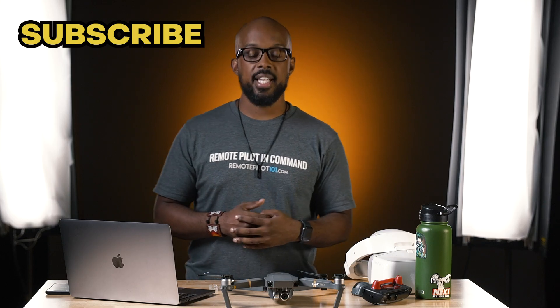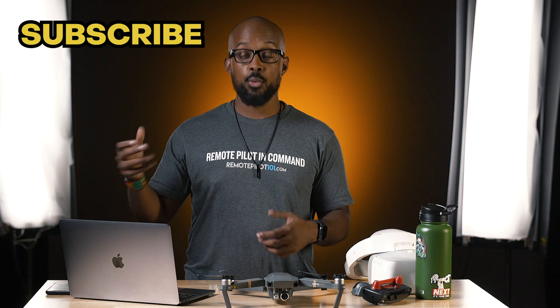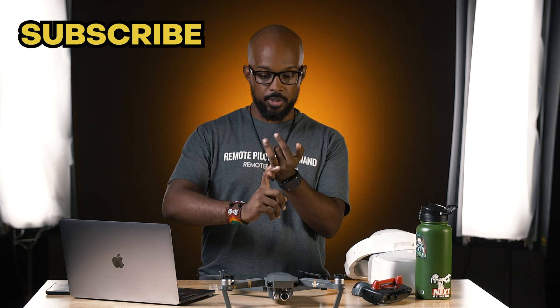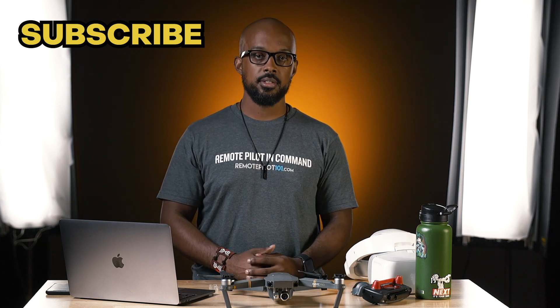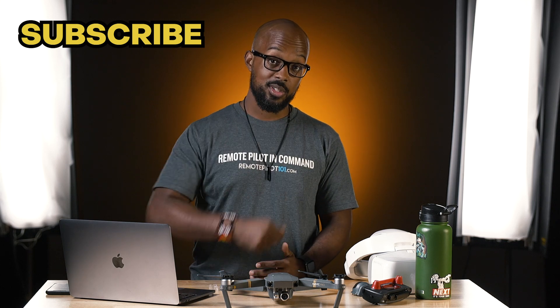All right, Droners. Thank you guys so much for checking out my age-old review of my age-old drone. Remember, this was brought to you by RemotePilot101.com. If you want to see more videos, we've got them on Facebook and YouTube — subscribe, like, share them, do all the things. Show us you love us and we'll keep making videos for you. And as always, make sure you stay fly.